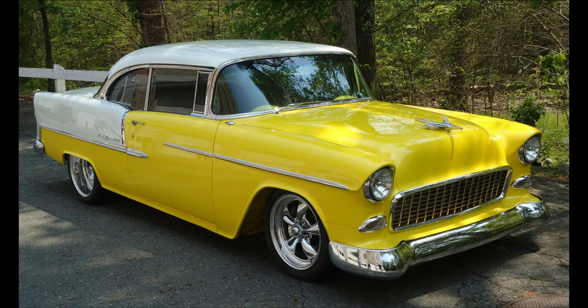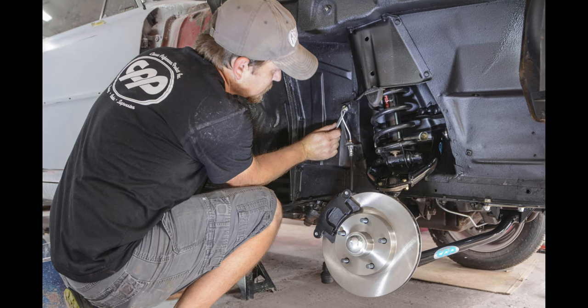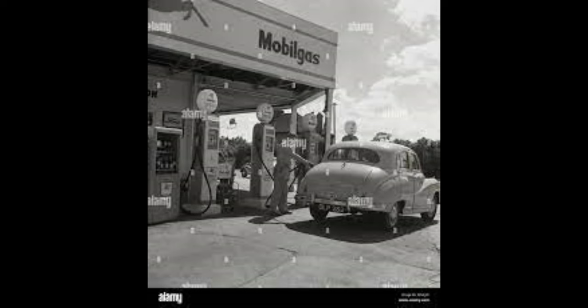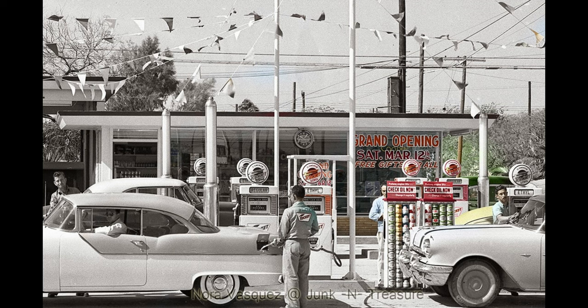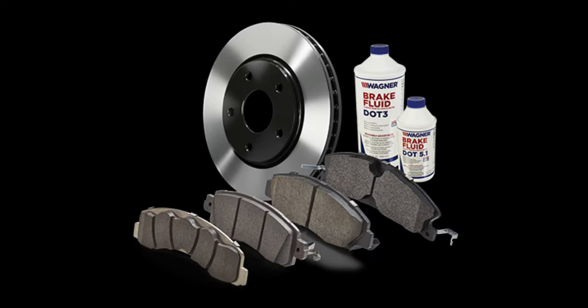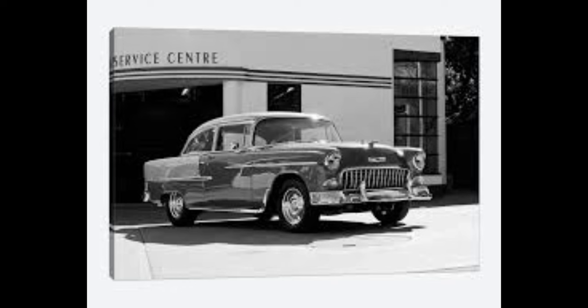Maintaining and preserving a classic car like the 1955 Chevy two-door requires a bit more care and attention than a modern car. Regular maintenance is critical — this includes changing the oil and filters, checking the brakes and tires, and replacing worn-out parts. Using the correct fluids and lubricants is also essential; always use the recommended oil, transmission fluid, and brake fluid to ensure optimum performance.